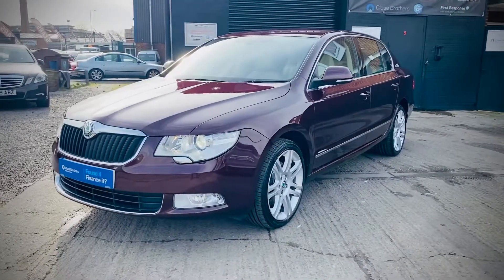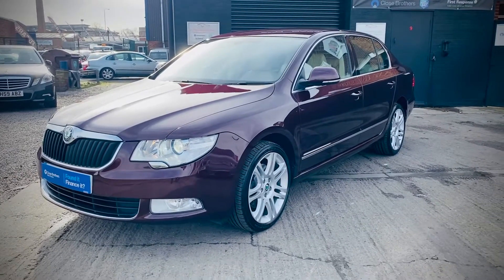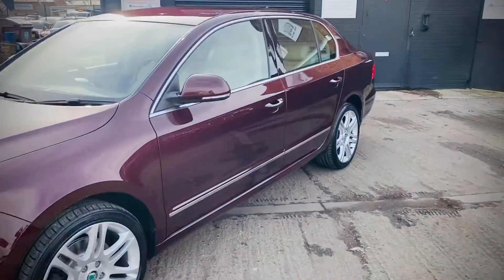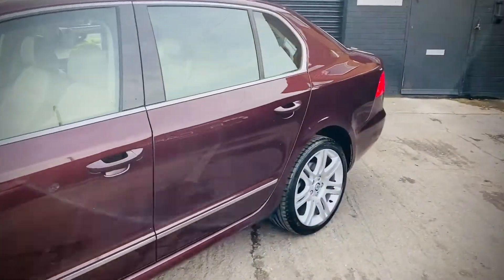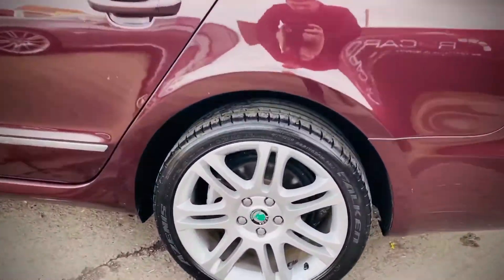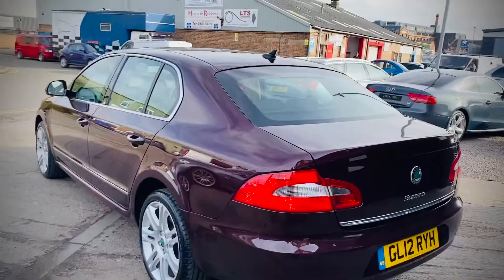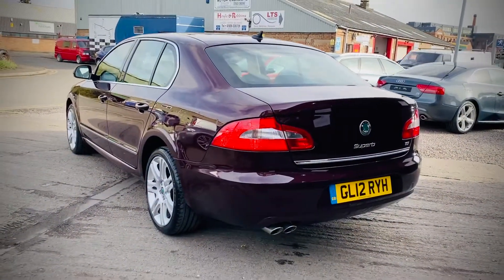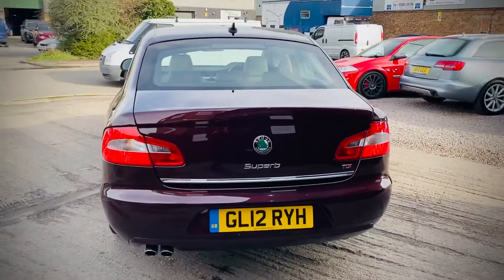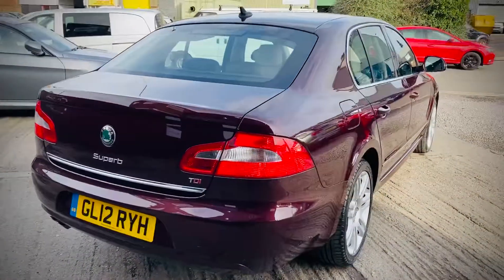Here we have a lovely 2012 12-plate Skoda Superb 2.0L TDI Elegance. This is the 170bhp DSG model, presented in Rosso Brunello Metallic with cream leather. Unmarked 18-inch alloy wheels, all with great tyres. This vehicle comes with an MOT until February 2021 with no advisories. We've just done the brakes, cam belt and water pump, and given it a full service — it's therefore ready to drive straight away.